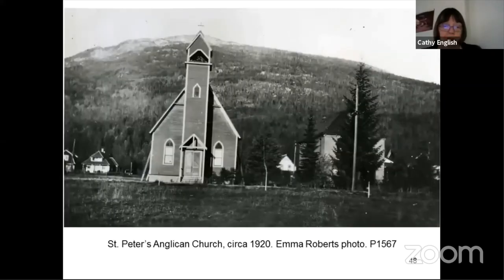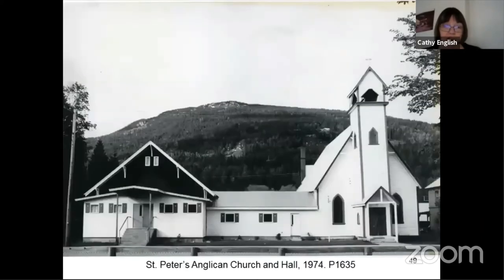St. Peter's Anglican Church was originally built in 1896, and in the 1920s they added on the church hall, and later still they added the breezeway between the church and the hall buildings. It was sold a few years ago to another organization, but the building is still intact and is the oldest church building still in town.